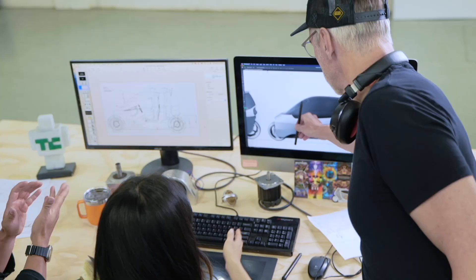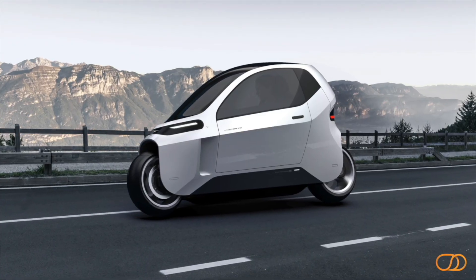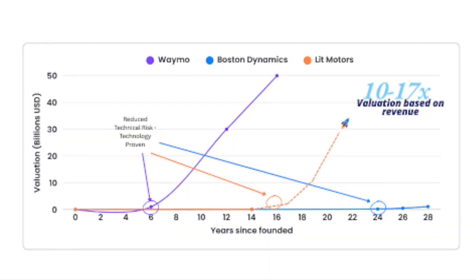Deep tech innovations require breakthroughs in science and engineering. And when it works, it reshapes industries. Our AEV is exactly the kind of innovation that has delivered big returns for early investors in the past.